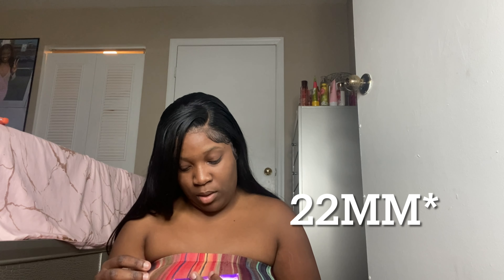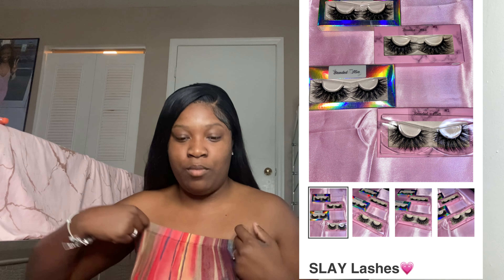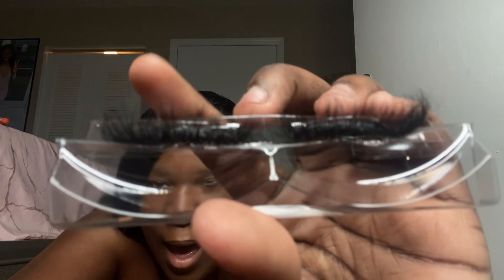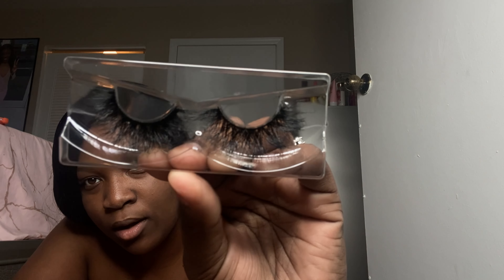If you want to see closer pictures and videos, you can always go to our business page or our website. Next, these are our sleigh lashes out of our 22 millimeter collection. This one is literally one of our top sellers. Absolutely gorgeous — super duper pretty. I love them.